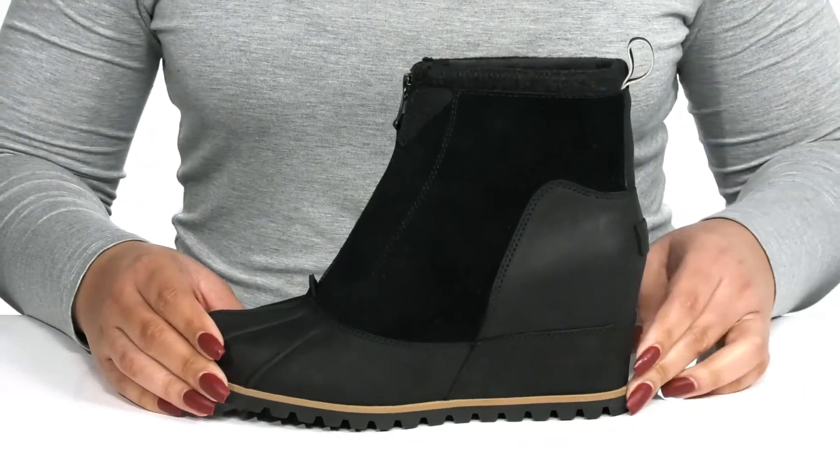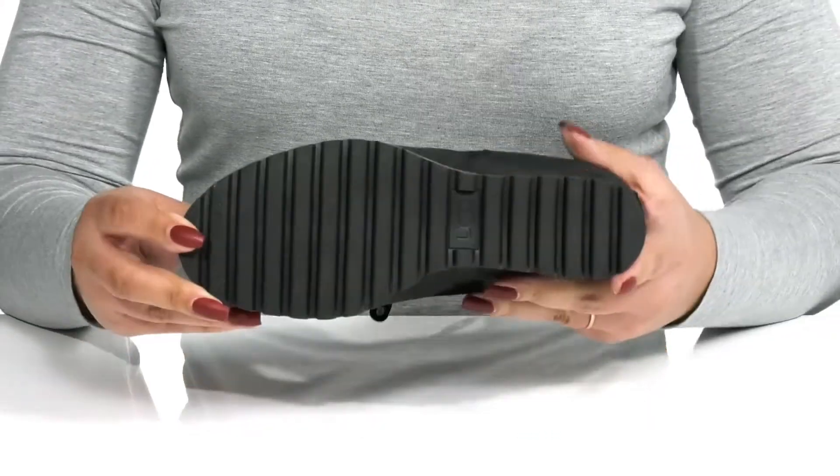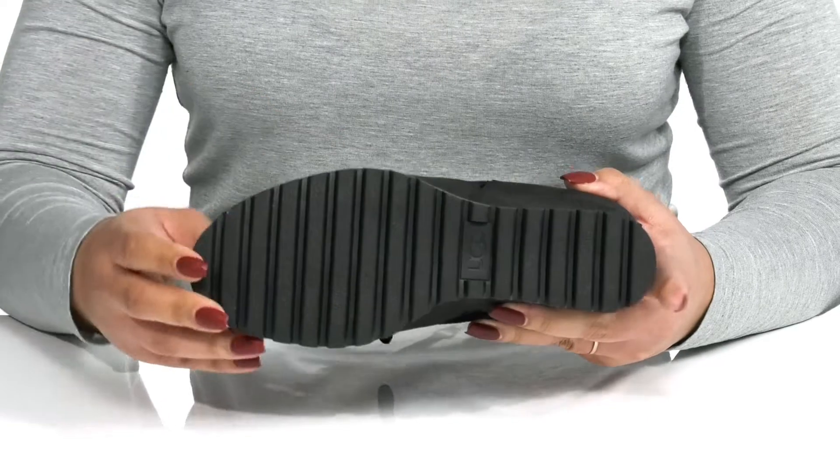You'll get about a three inch boost in height with a hidden wedge heel at the back, and it's all on top of a durable rubber outsole that has textured grooves for traction.